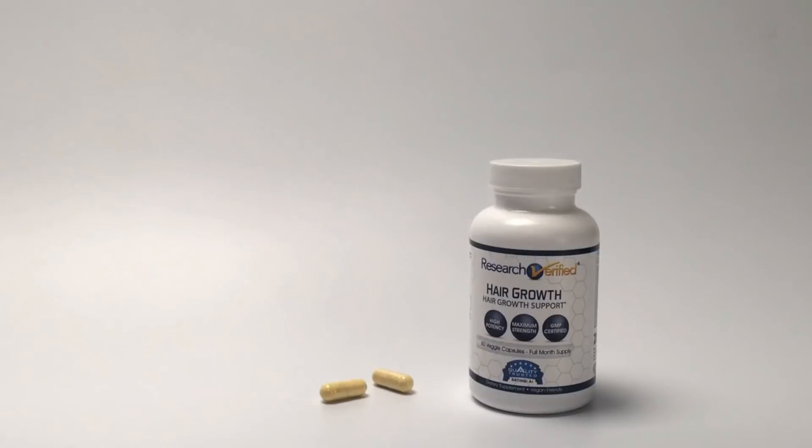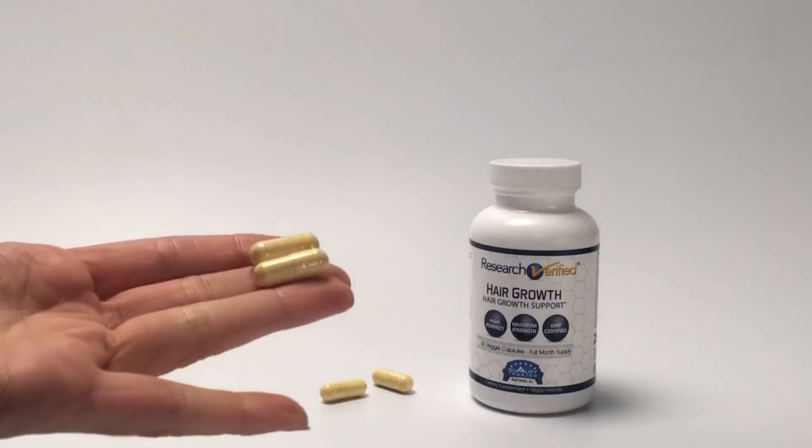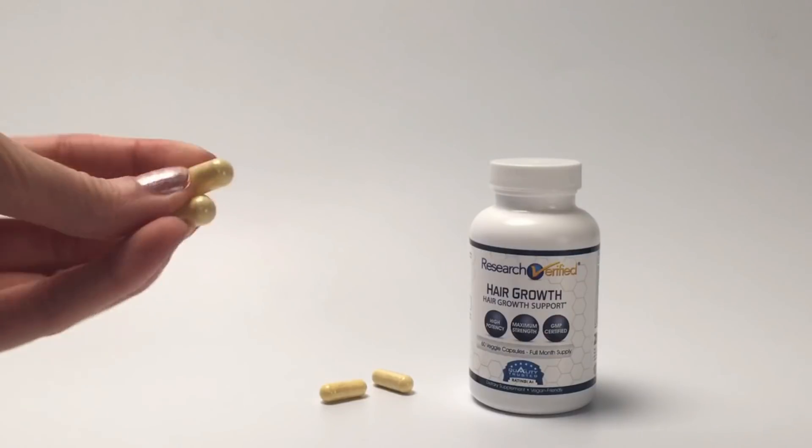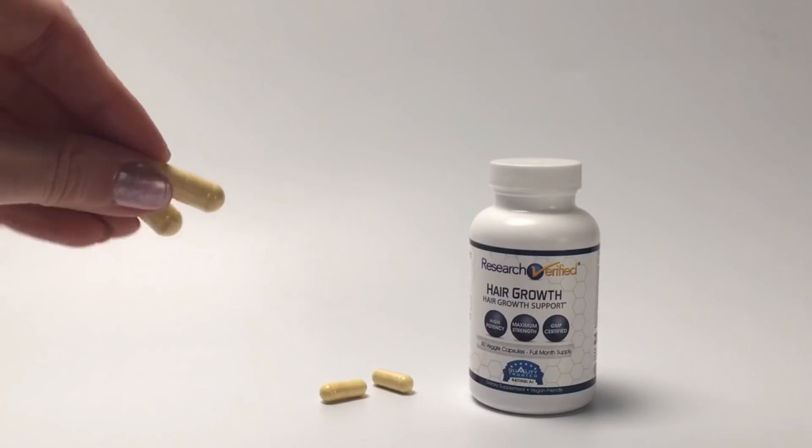Two easy-to-swallow veggie capsules daily improve scalp circulation to stimulate new hair growth, strengthen dormant hair follicles, and reduce follicle-blocking hormones to decrease hair loss.